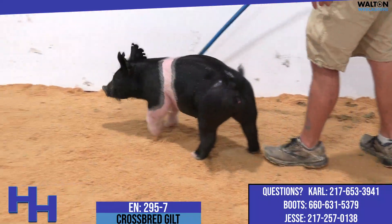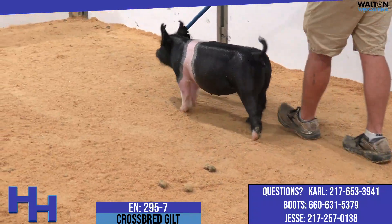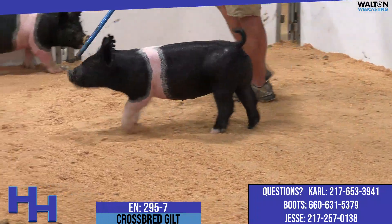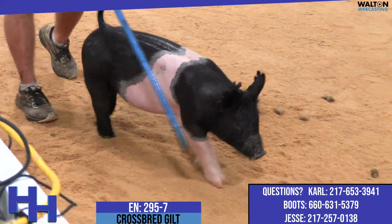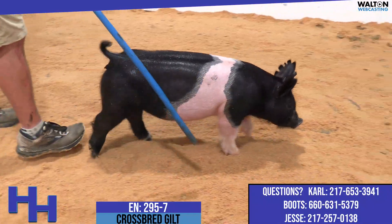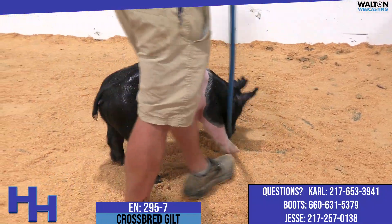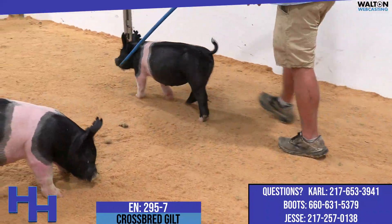This one looks like the kind that you can feed just a little harder and she probably needs it, but her look, her build, her hair, and her structure is so next level. Whether it be trying to buy a show gilt and capitalize on some ROI or just trying to tap into a sow, I think this thing's got a lot of value and a lot of potential. I'm a big, big fan of this 295.7.